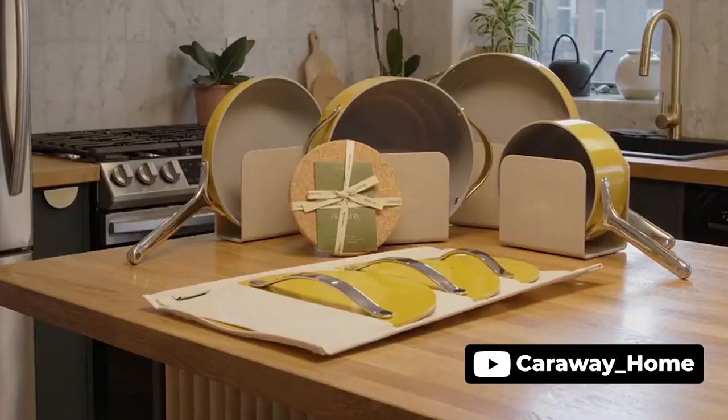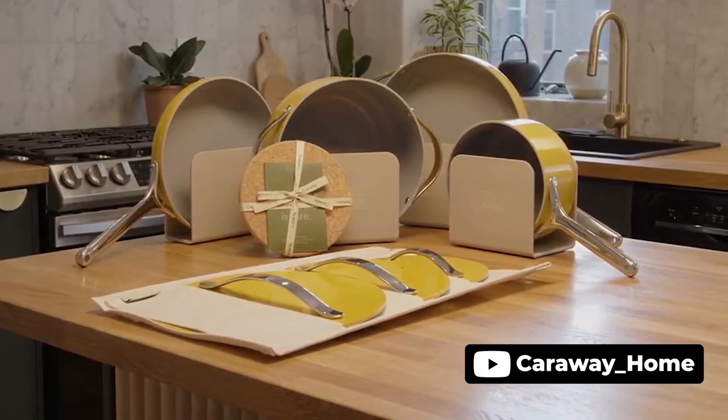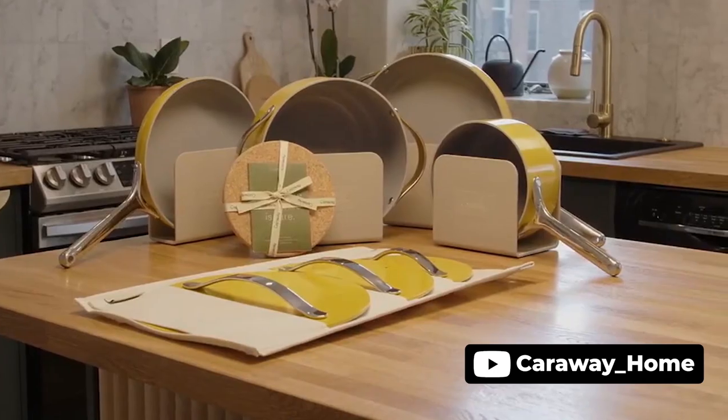As mentioned earlier, it is suitable for all stove tops, including induction, and it is also oven-safe up to 550 degrees Fahrenheit. For decoration, this pan adds a pop of color to any kitchen decor and enhances the overall cooking experience.